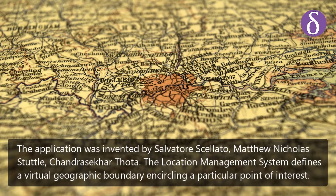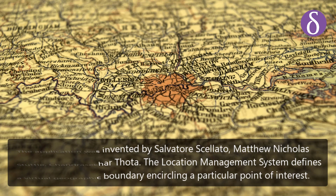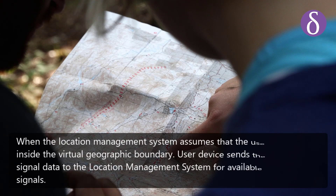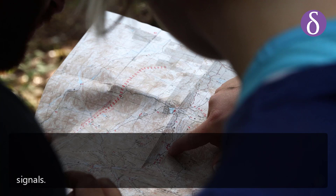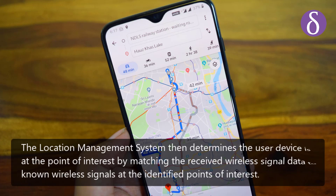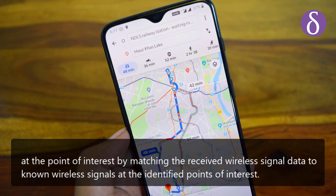The location management system defines a virtual geographic boundary encircling a particular point of interest. When the system assumes the user device is inside the virtual boundary, the user device sends wireless signal data to the location management system, which then determines the user's location by matching received wireless signal data to known wireless signals at identified points of interest.